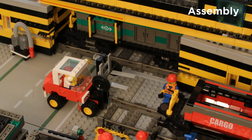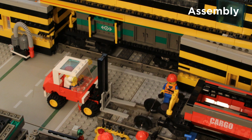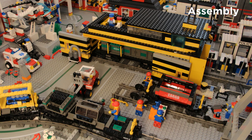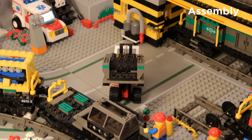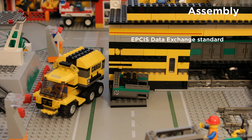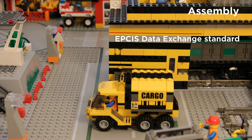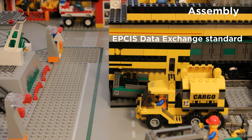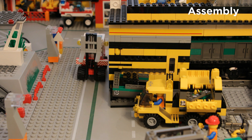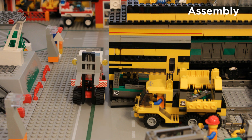At the depot, people are busy installing a wheelset under a cargo bulk goods car, and a forklift truck is unloading a braking unit, again identified by a GS1 standard for rail. The shipment is unloaded as soon as the truck arrives. Thanks to EPCIS, a GS1 data exchange standard, the data associated with the component has already been shared with the receiving location.